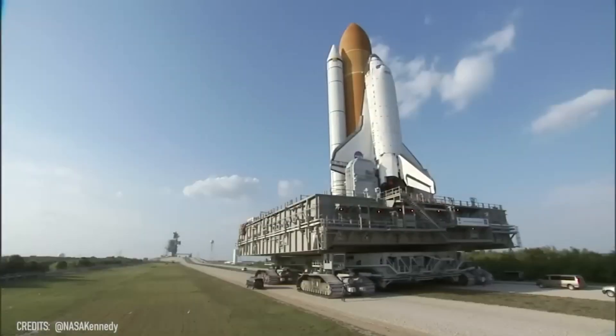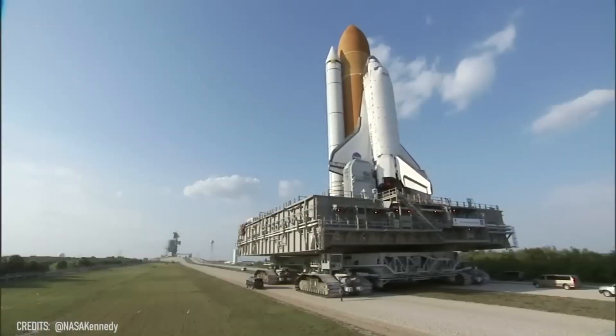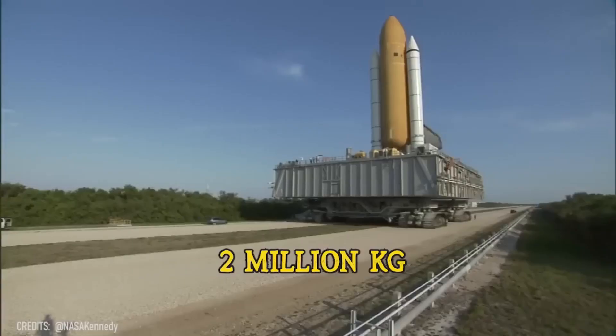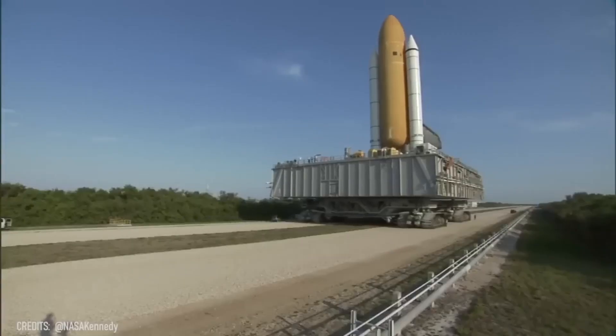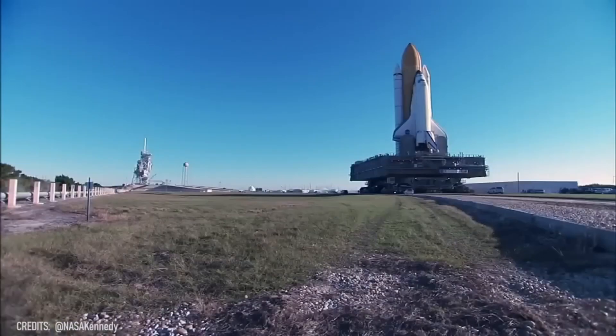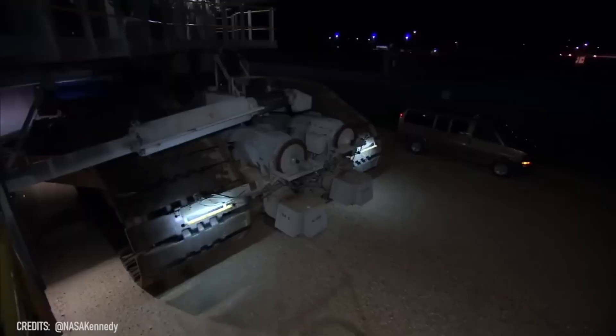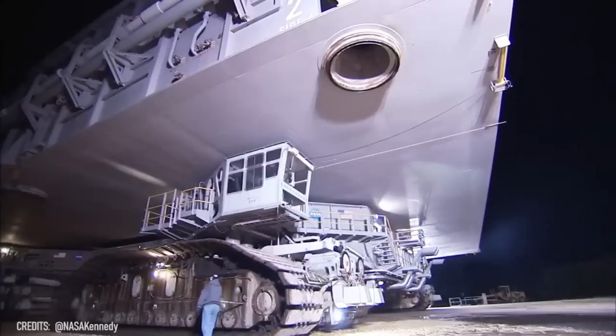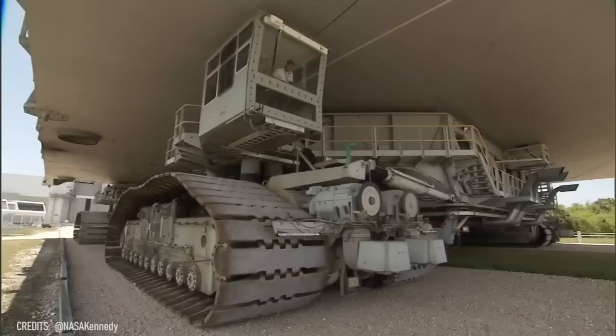Twin crawler transporters became a symbol of the big shuttle era! And in 2023, they set the Guinness record as the heaviest self-powered vehicle in the world! Can you guess how much each of these behemoths weighs? Write a comment to test your knowledge!